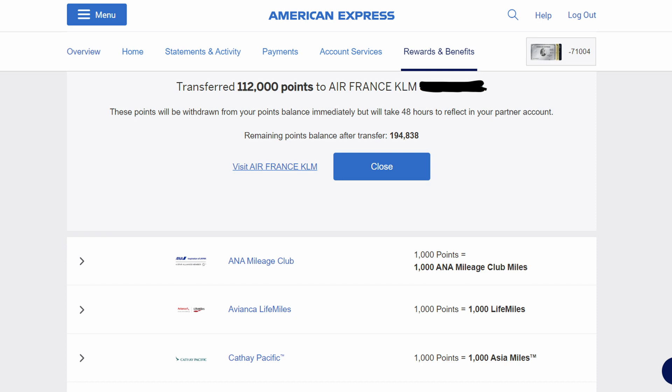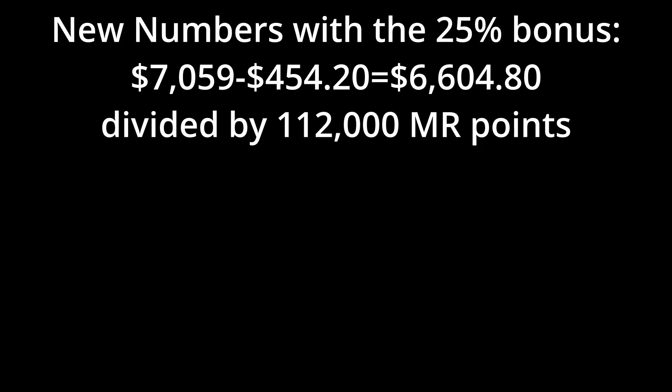Here's the thing — what I took advantage of was Amex's 25% transfer bonus to Air France KLM. We're a SkyTeam family and we like flying SkyTeam products, so Air France was a no-brainer. That 25% bonus means it actually only cost me 112,000 Amex Membership Rewards points. So with 112,000 in place of 140,000, my new cents-per-point value comes out to 5.92 cents per point.